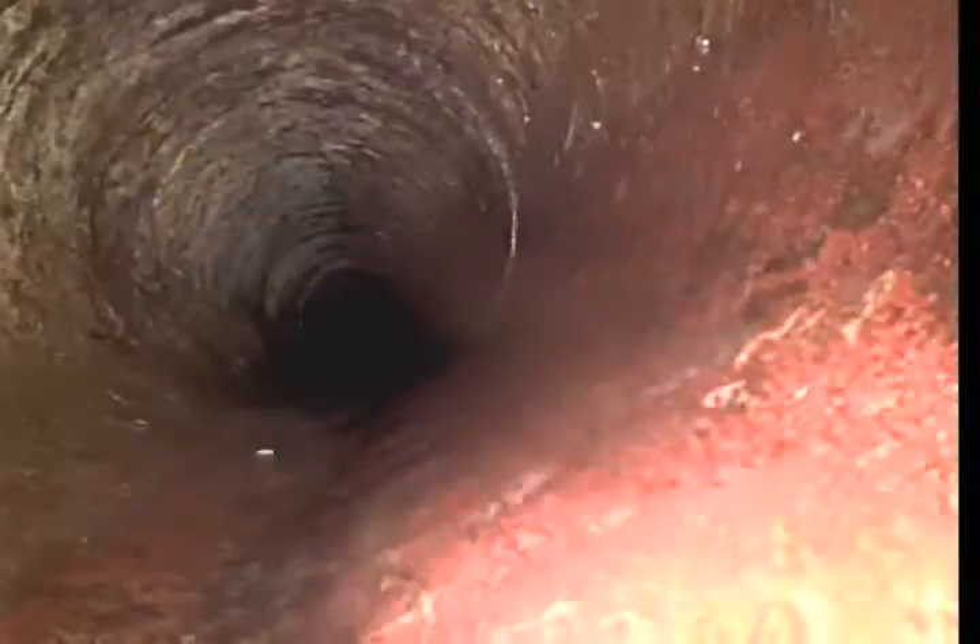Coming up on 70 feet right here. Nice looking hub right there, no root intrusions or anything. The bottom of the pipe is still in the lower right-hand corner of the screen. Overall, the condition of this pipe looks really, really good. It was put in, I believe, in 1944 according to the permit at Spokane wastewater.